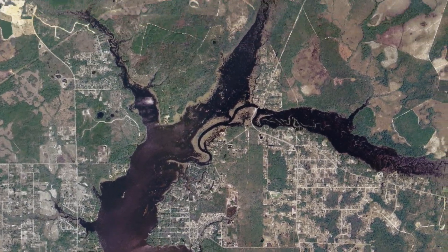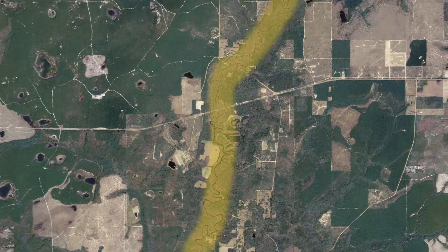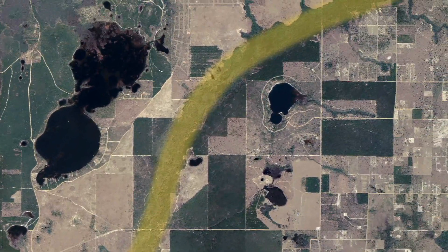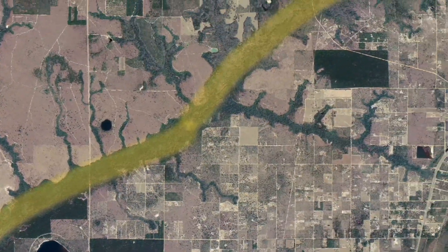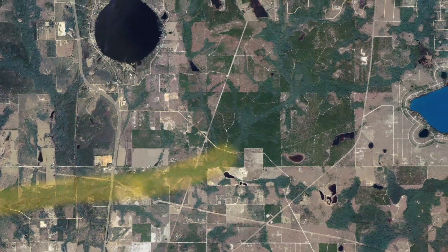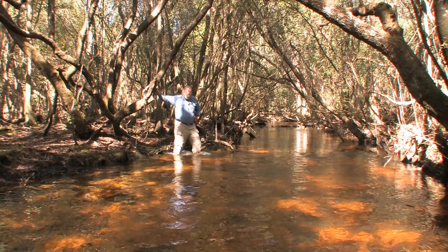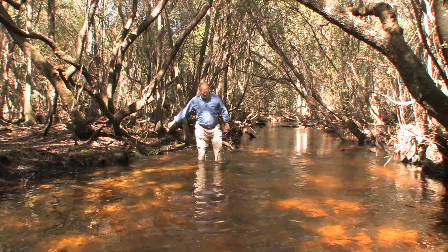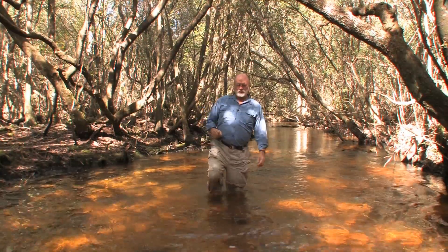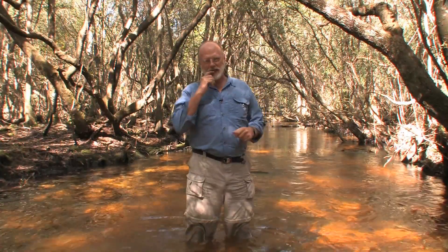From Deer Point Lake Dam, just above St. Andrew Bay, we travel north and then east. North Florida's rivers are so beautiful and fantastic. I'm in the Econfina Creek drainage here, up near the headwaters of the stream, near a place called Fountain. What's so exquisite about Econfina Creek is that it is composed of three major kinds of stream.